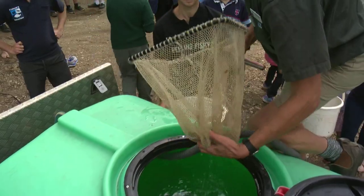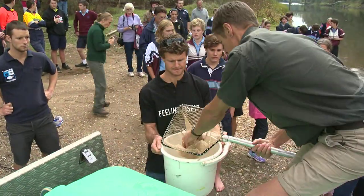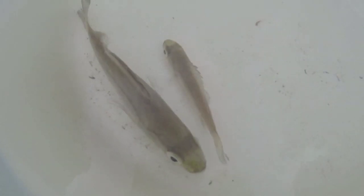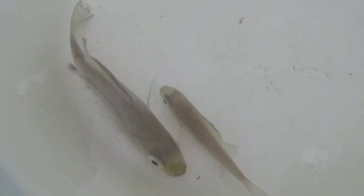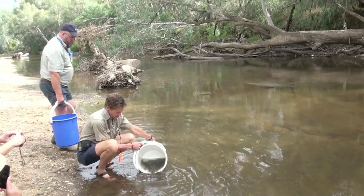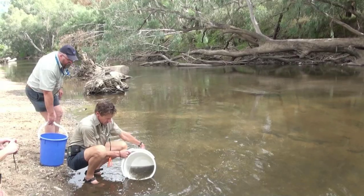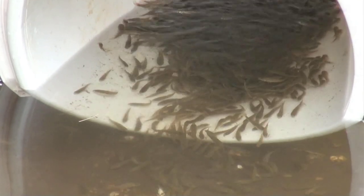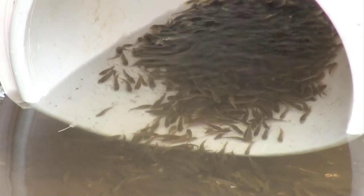If we get all the environmental factors right in the river, there's no reason why they can't take off again, so releasing fish like this is just giving them a bit of a kick-start to hopefully do their own thing. This is part of a two-step process: releasing fingerlings bred at Snobs Creek Fish Hatchery and releasing adult and sub-adult fish so that we get a natural age-class distribution into this system.